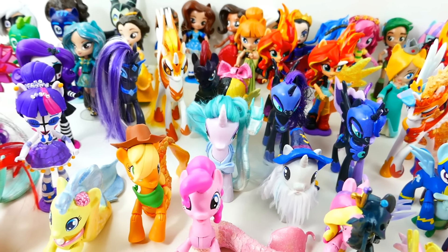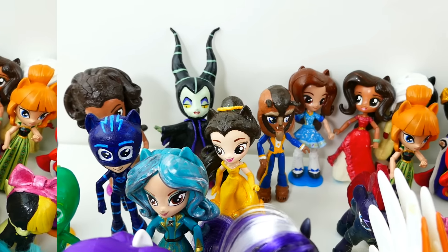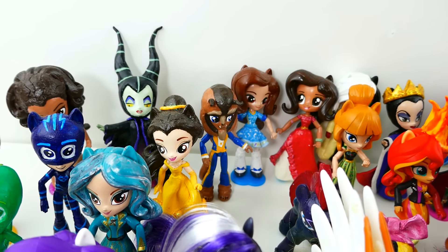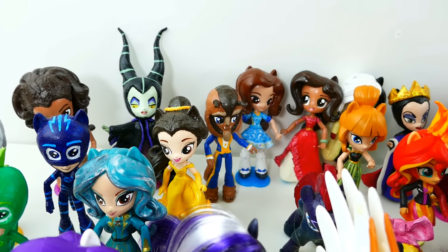As you can see, here on this table is pretty much every single custom that was made this year. Let's take a closer look. So here in the back we have the Disney corner. We have Moana, we have Magnificent, we have Beauty and the Beast, and we also have Uma from the new Descendants movie.